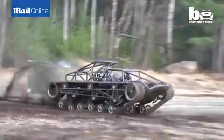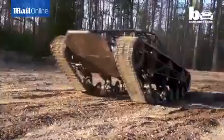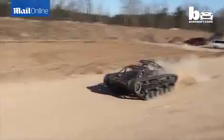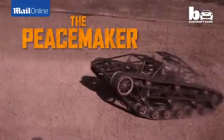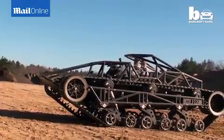This fierce-looking high-speed track vehicle makes mincemeat of any terrain. It's the brainchild of brothers Jeff and Mike Howe, who were tasked with creating the Peacemaker, one of the starring vehicles in the new Mad Max film. They didn't want CG — what they really wanted was real badass.